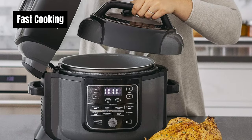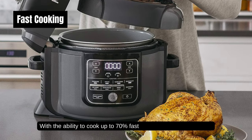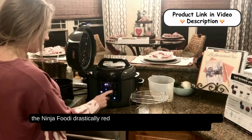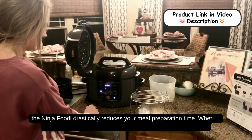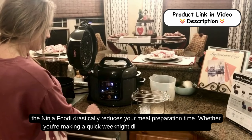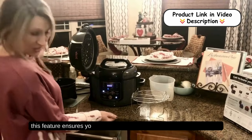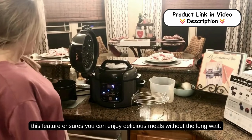Fast Cooking: with the ability to cook up to 70% faster than traditional methods, the Ninja Foodie drastically reduces your meal preparation time. Whether you're making a quick weeknight dinner or a slow-cooked roast, this feature ensures you can enjoy delicious meals without the long wait.